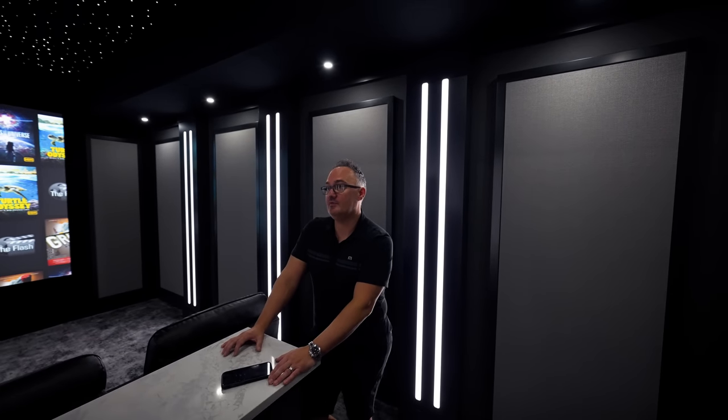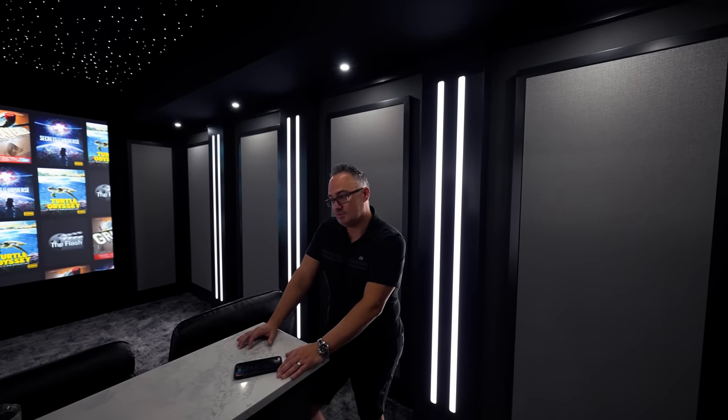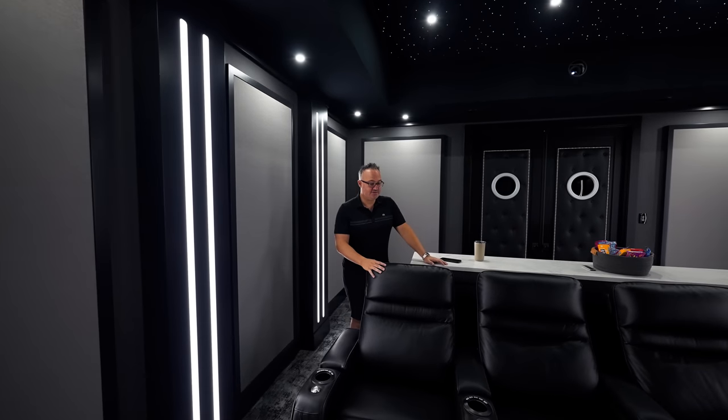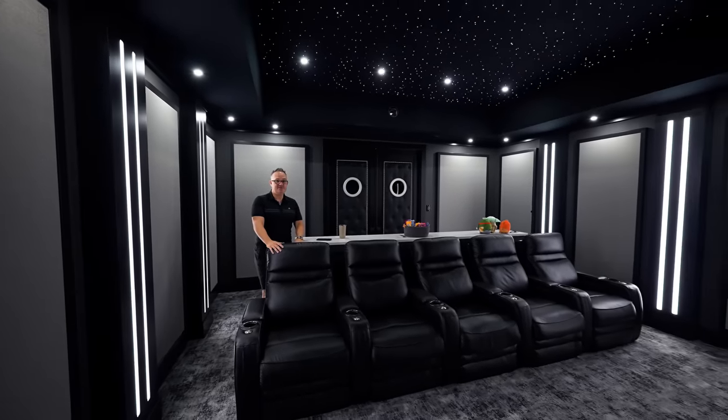Lighting is such an important part of what we do, both in theaters and in homes. We help our builders do some cool lighting too. I wanted to talk about the chairs in this room — I love the company. They're by Row One, and the website is Row1ht.com. They're really good chairs.